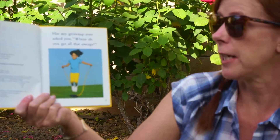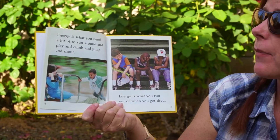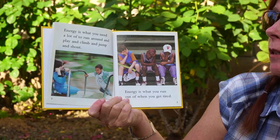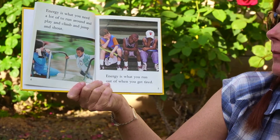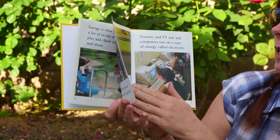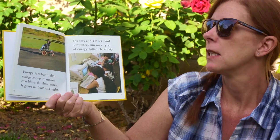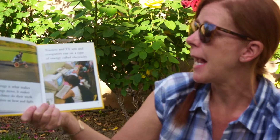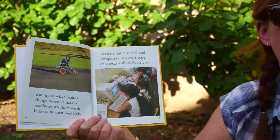Has any grown-up ever asked you where do you get all that energy? Energy is what you need a lot of to run around and play and climb and jump. Energy is what you run out of when you get tired. Energy is what makes things move. It makes machines do their work. It gives us heat and light. Toasters and TV sets and computers run on a type of energy called electricity. I'm sure you guys can look around your house and find some other things that run on electricity.